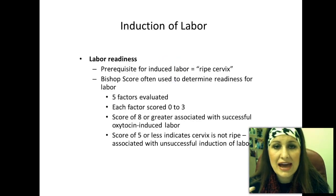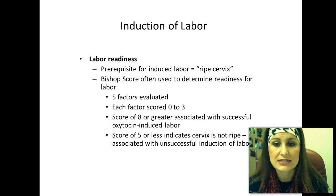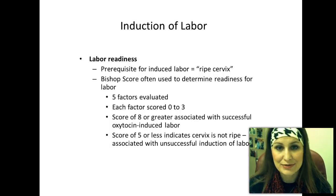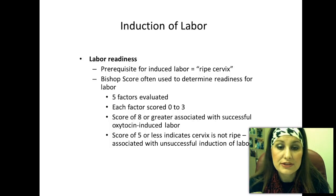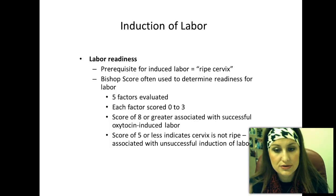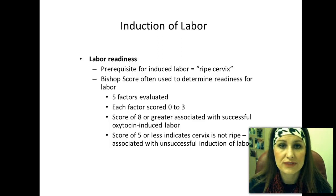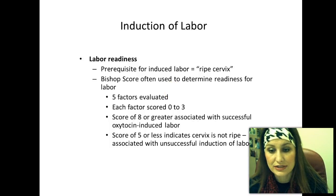For induction of labor, you have to have labor readiness. The prerequisite is a ripe cervix. If her cervix is not ripe and we try to induce her, she will not labor well and that often leads to a C-section. We use the Bishop Score to determine readiness — it has five factors each scored zero to three. A score of eight or greater is associated with successful oxytocin-induced labor. If her score is five or less, the cervix is not ripe and it's often associated with an unsuccessful induction.